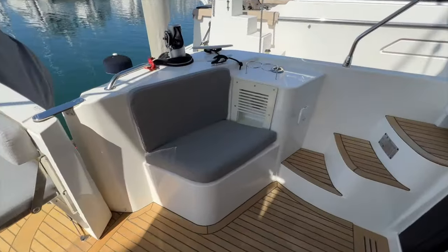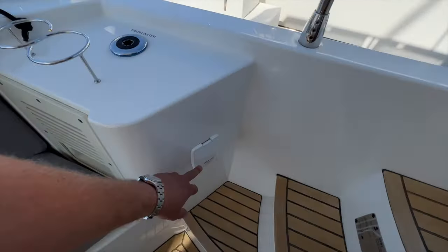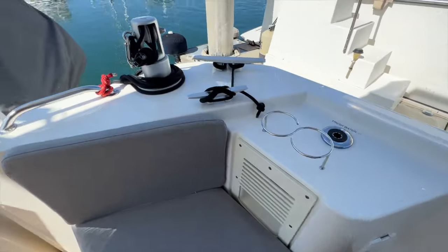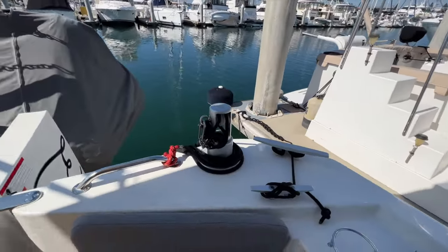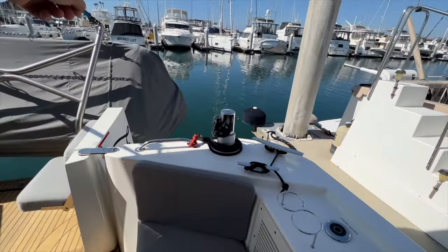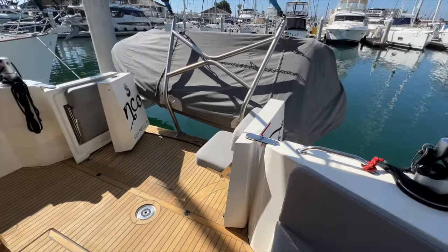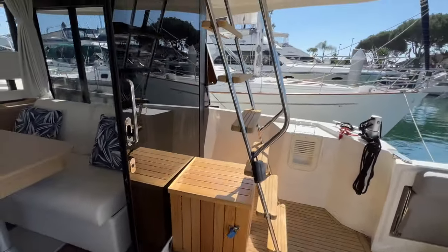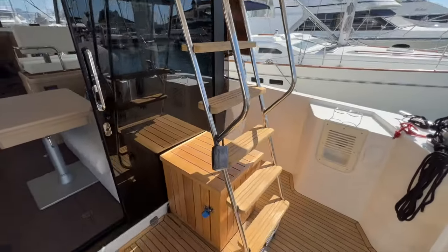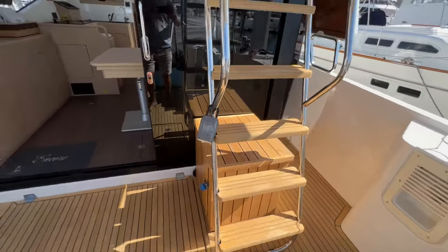Port side has a seat, more cup holders, fresh water fill, manual bilge pump handle, and retractable dinghy davits. So if you had a smaller, lighter weight dinghy or wanted to use those davits to hold up a dinghy, you certainly could. This ladder can slide forward, so if you removed this box and wanted more space in the cockpit, you could certainly do that as well.